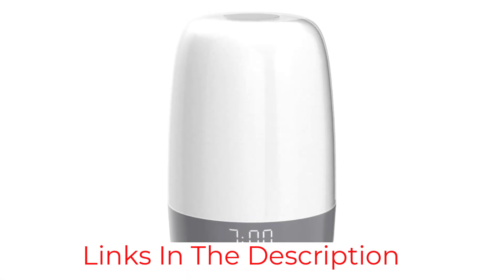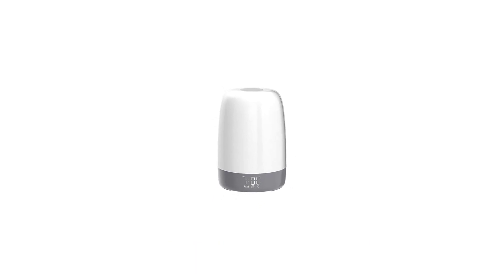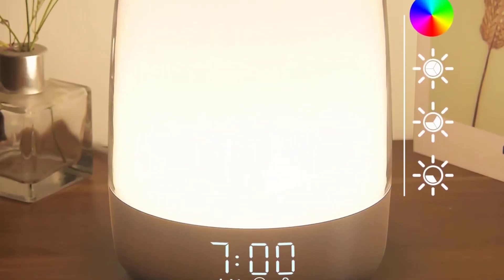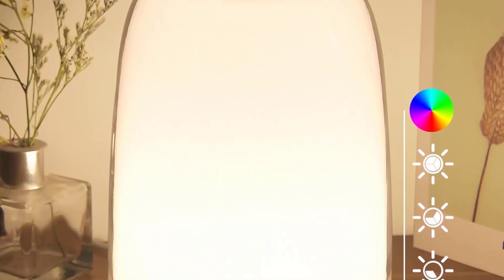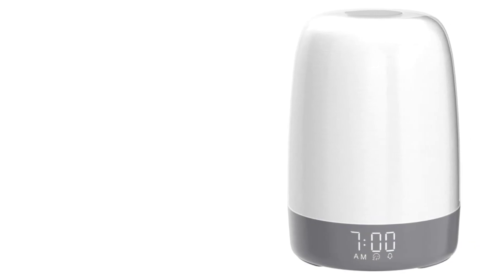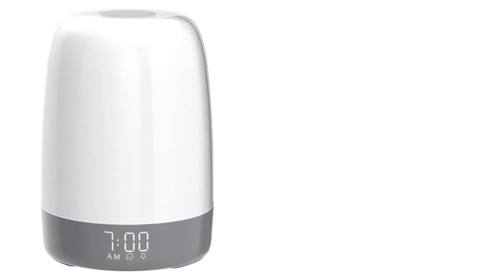A sunset feature slowly dims the light to help you fall asleep, but we think it would be nice if you could set the white noise sounds to a sleep timer as well. The snooze function also works differently from how you might expect — if you don't hit the button on top, the alarm will go off again after 5 minutes. The ability to set additional alarms might help people who like having backup alarms, just in case.